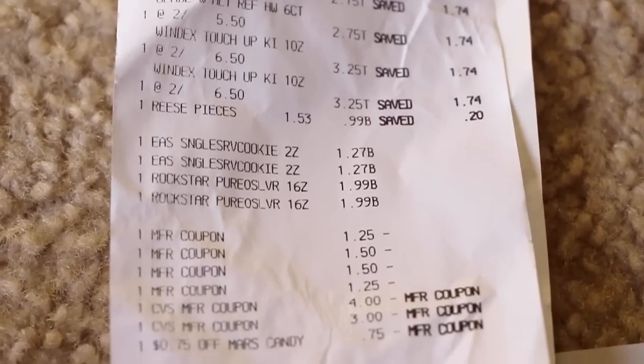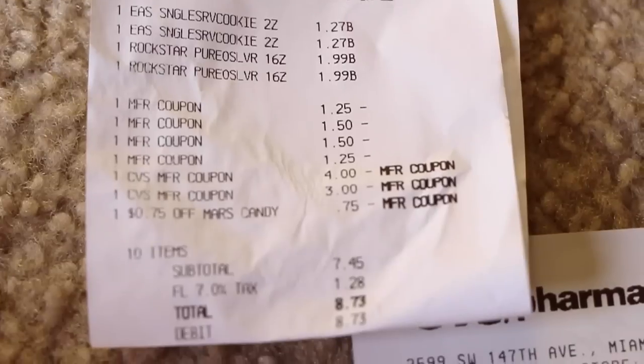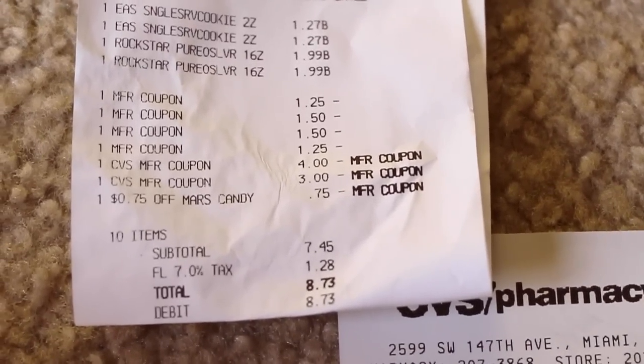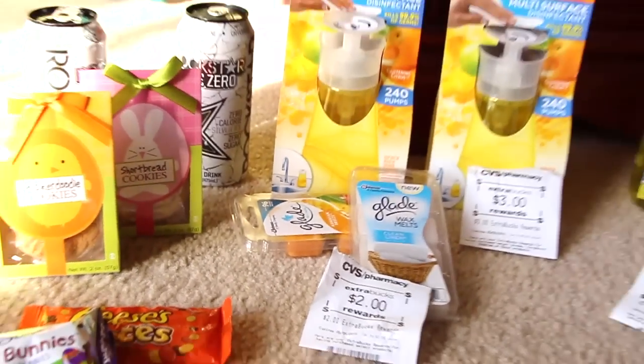So there's everything on the receipt. I ended up using seven dollars in Extra Care Bucks. Like I said it came out a little bit more out of pocket — it was eight dollars and seventy-three cents — and then I got back five dollars in Extra Care Bucks. I'm okay with that; I wanted to get little treats for the kids.